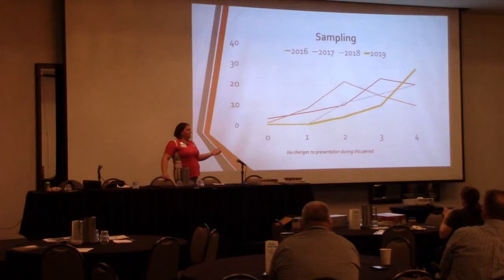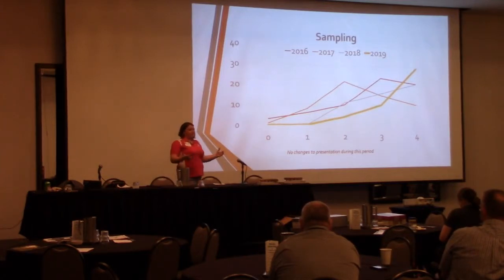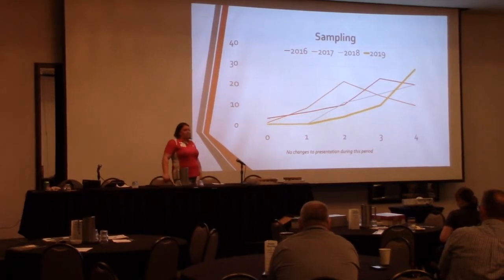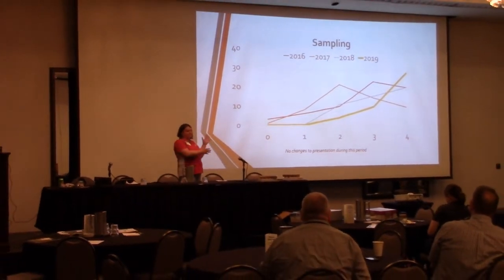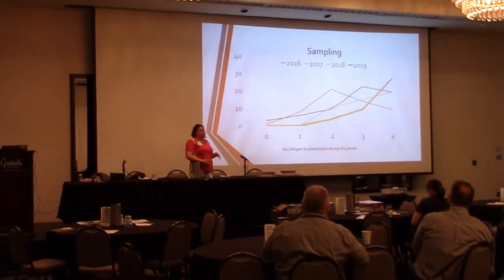Lots of them said the instructors were great and that kind of thing. I think a lot of that is because we weren't standing up there preaching to them — they actually had some involvement and had to interact with us. And so I think that improved things. Any questions about this much of it, and then I'll show you what we're actually doing.